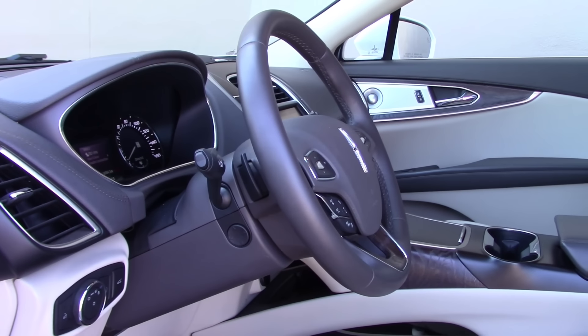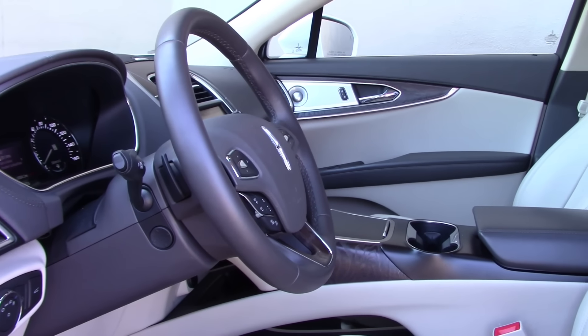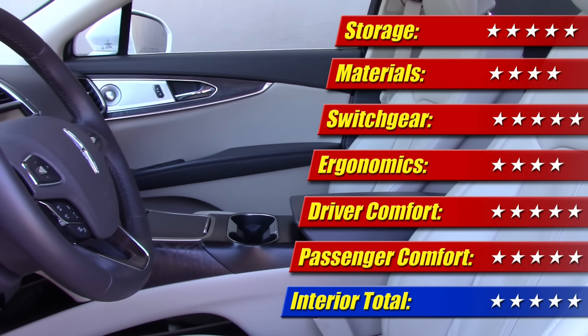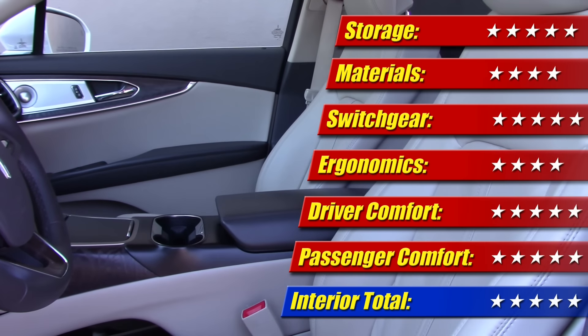Under that is a temporary spare tire, which is nice in a class where inflators and a can of fix-a-flat are becoming the norm. In all, the interior of the MKX is pretty well done. It's clear Lincoln tried to make sure it was a step up from the Ford Edge, and there I think they've definitely succeeded, earning it a score of 5 of 5 stars.